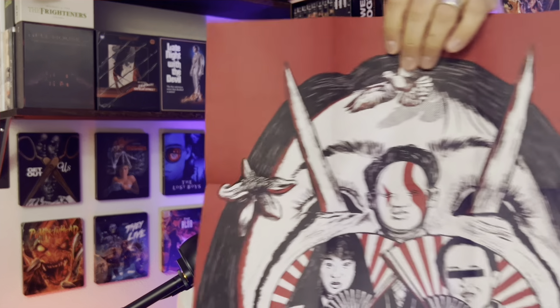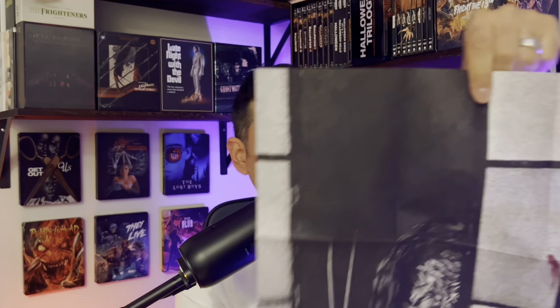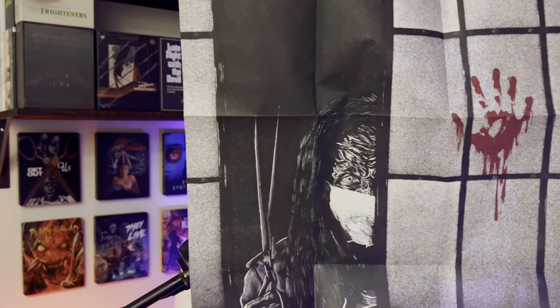Here is the poster — it's double-sided. Here's the commission one and wow, look at the back — that looks pretty badass. Oh my gosh, I am so pumped to check this out. And the book — a nice thick 79-page book all about the movies. Another one I'm really excited for is Pulse from Umbrella Entertainment.